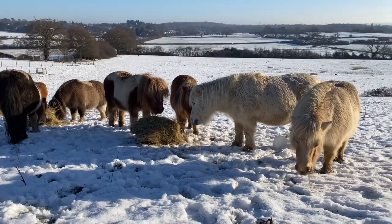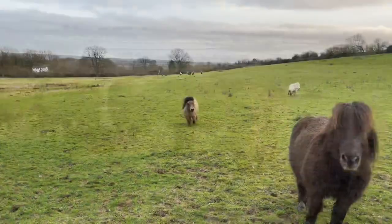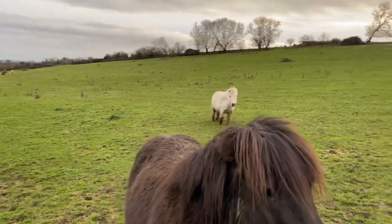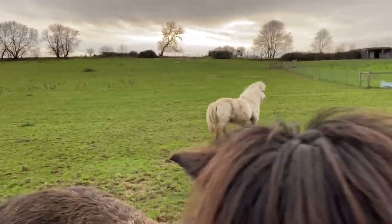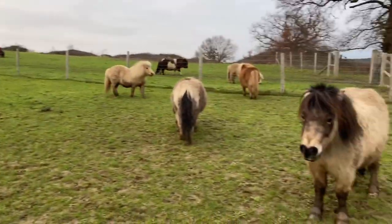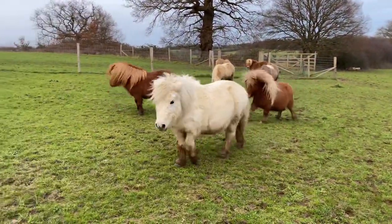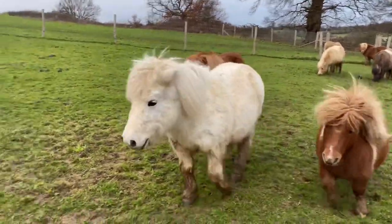The other thing they love doing is having a gallop about. And when the snow goes, they'll be galloping around the fields, having lots of fun, playing together. And that's a fun way to keep warm, as well as be very sociable.